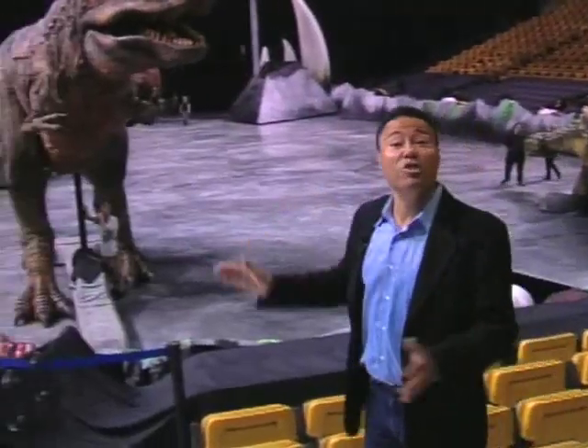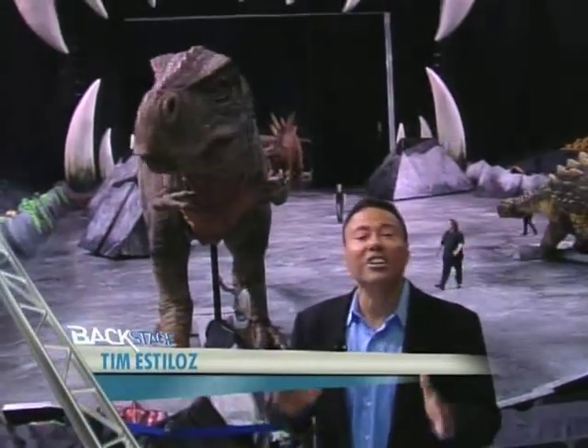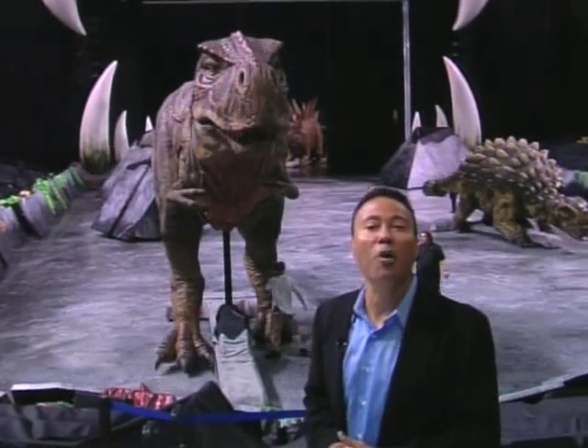Hey Sarah, this may look like a scene straight out of Jurassic Park, but actually it's part of an amazing new arena show called Walking with Dinosaurs: The Live Experience. And trust me, this new show is definitely no Hollywood fantasy.